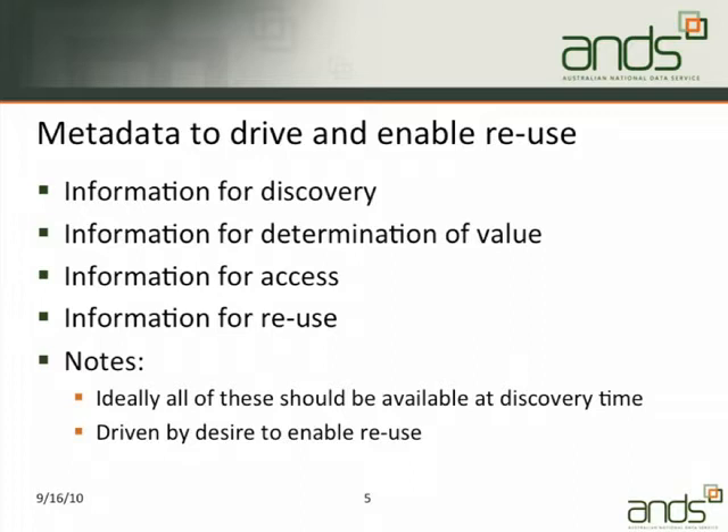The kinds of metadata we want ideally to have available fall into four categories: information for discovery, information for determination of value, information for access, and information for reuse. I've deliberately called these 'information for' rather than labelling them as metadata types, because those phrases seem to resonate better with researchers who don't necessarily think in terms of metadata — though that's not true for all disciplines.